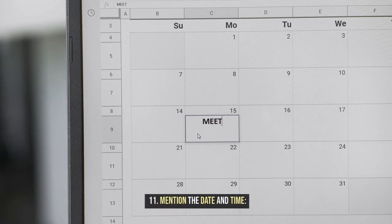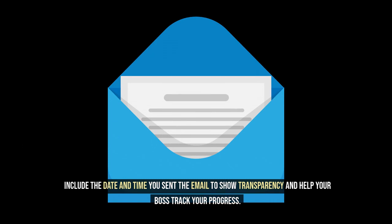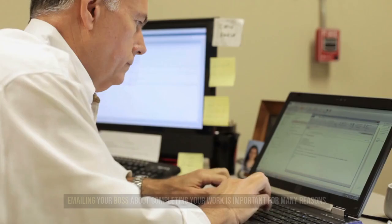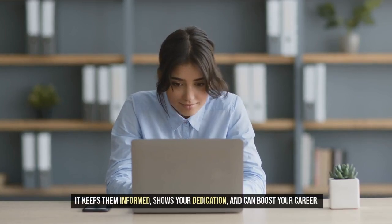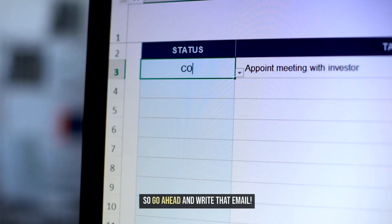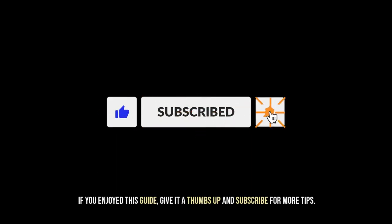11. Mention the date and time. Include the date and time you sent the email to show transparency and help your boss track your progress. Emailing your boss about completing your work is important for many reasons — it keeps them informed, shows your dedication, and can boost your career. So go ahead and write that email. If you enjoyed this guide, give it a thumbs up and subscribe for more tips.